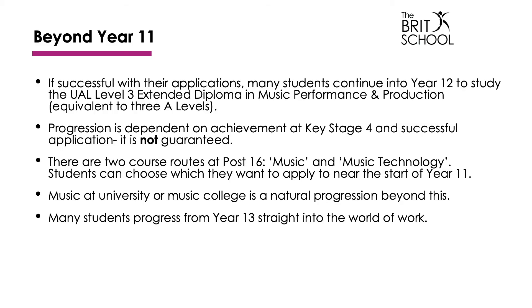At post-16 we actually offer two routes, which are music and music technology. You would need to decide which of those you wanted to go for near the start of year 11. After that, many students go on to study music at university or at music colleges, and some then go straight into the wider world of work.